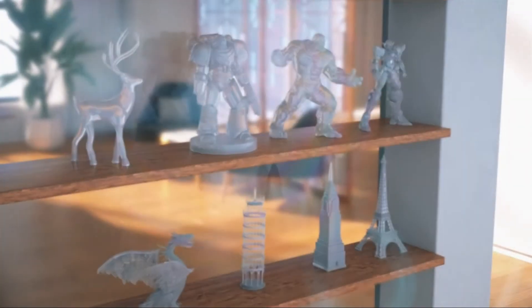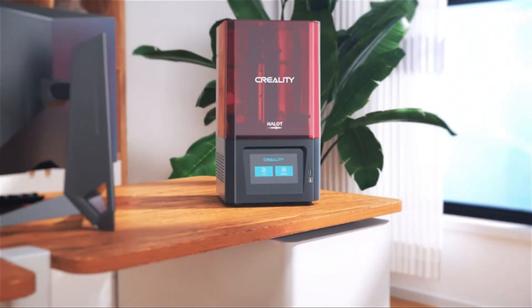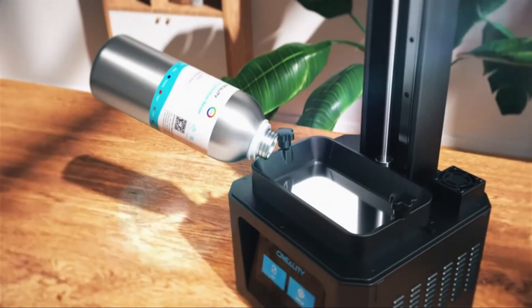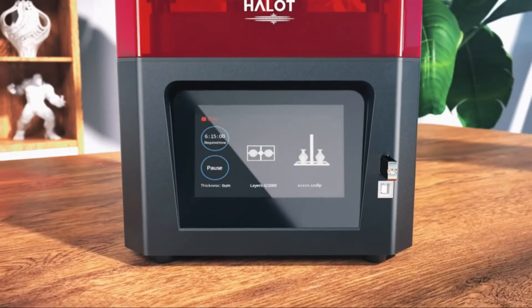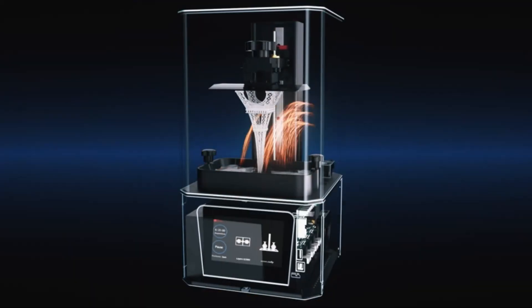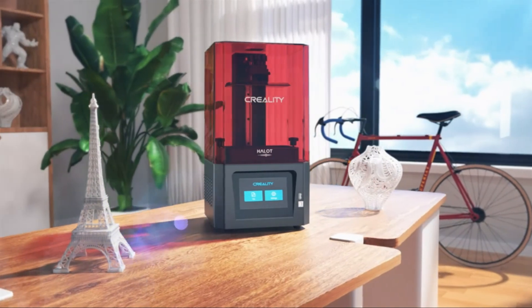Number one: Creality 3D printer. Self-developed light source, powerful kernel, 5.0-inch digital HD touch screen, efficient cooling and filtration system — Creality 3D official store. The Halot One adopts absolute advantages of 20% higher precision, 30% higher uniformity, and 99% higher saturation.